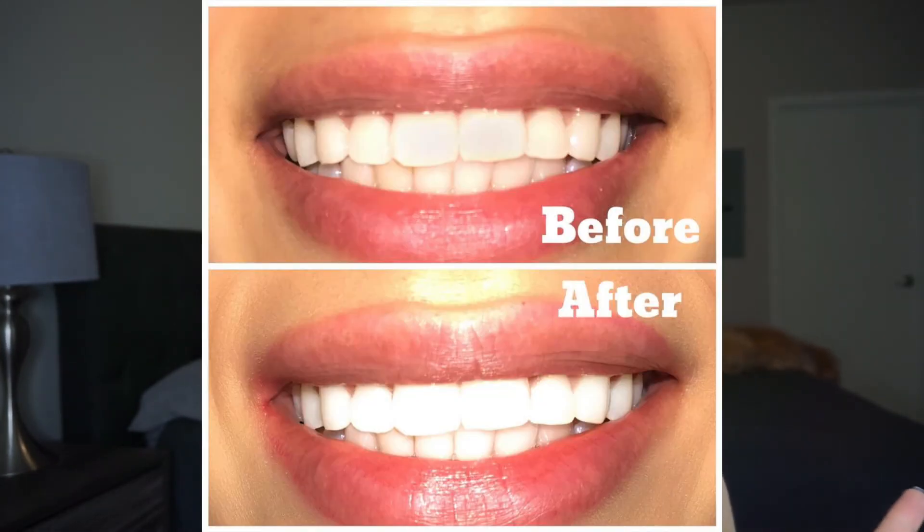Here are some before and after pictures of my day one and also my day six. As you can tell, my teeth do look a lot whiter and a lot brighter. I will be leaving a link to their website in my description box, and if I forget any details I will also write them there. I hope you guys enjoyed this video and I will see you guys in the next one.